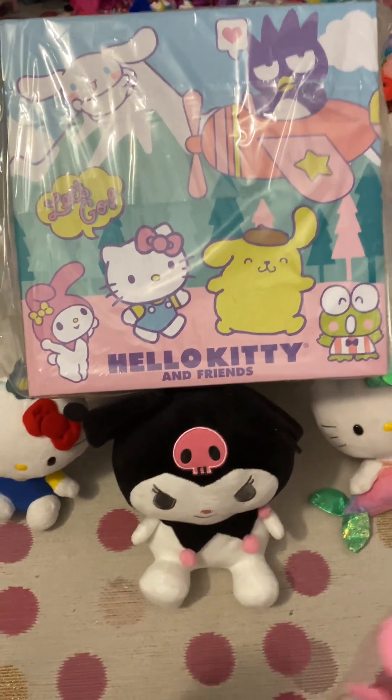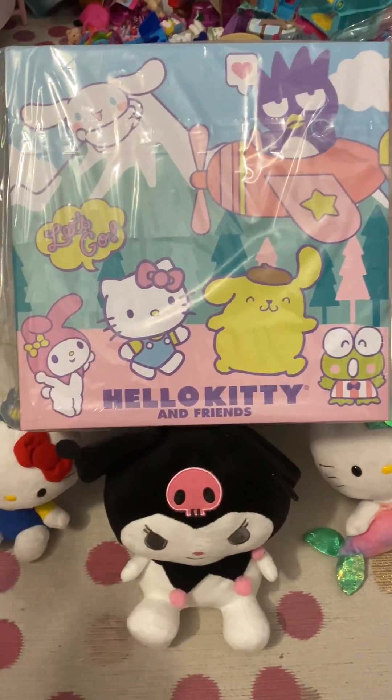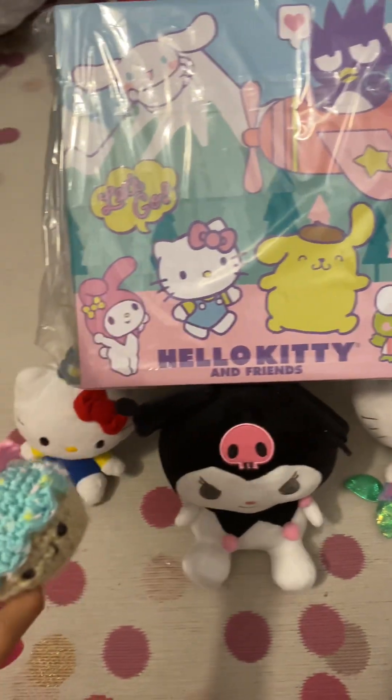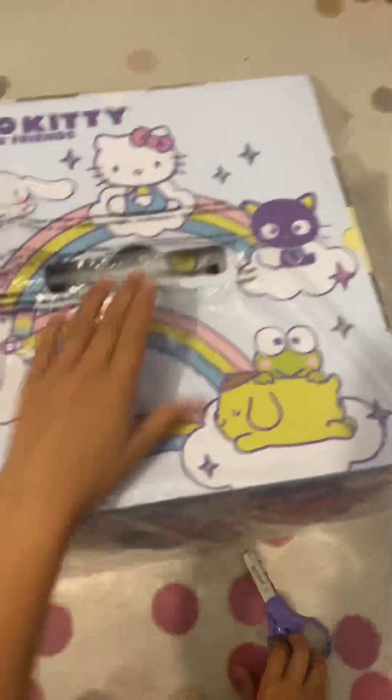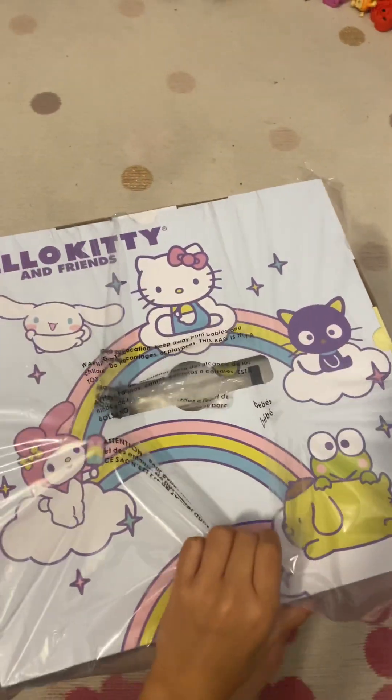Now we can start opening with our scissors, or we can use our hands. Never mind. Let's just take out the stuffies, then we can start opening again. Wait, this is already open — I forgot.